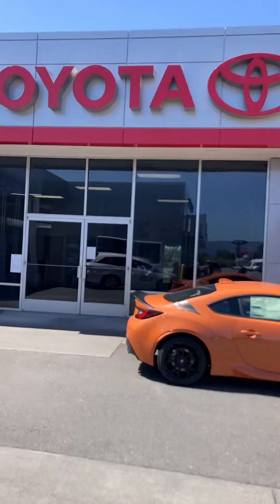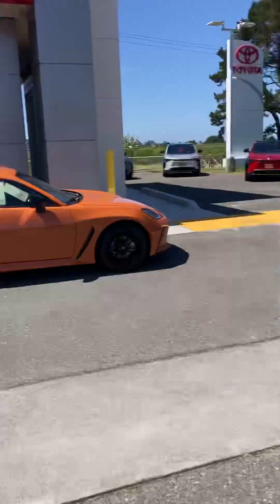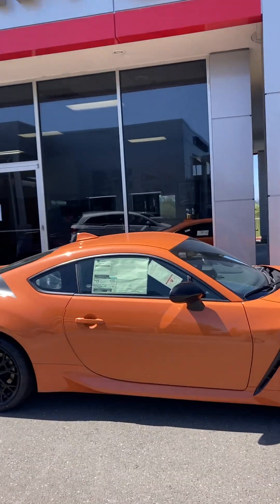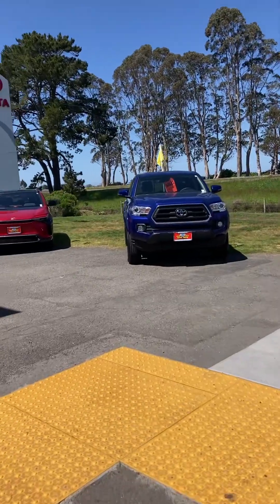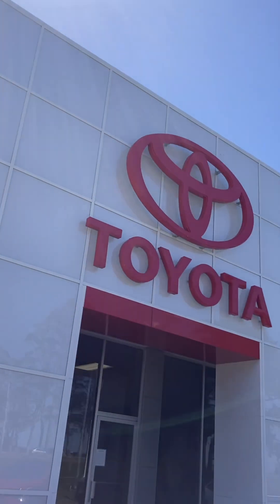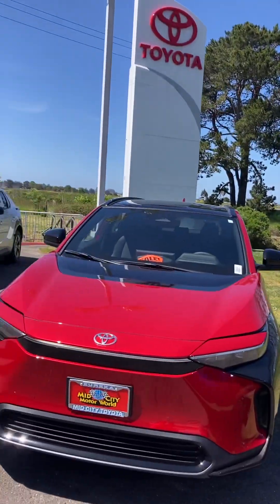Hello ladies and gentlemen, Austin Alley here at Mid City Motor World in Eureka, California. That's the Toyota showroom, and usually right there, right inside that window, is where you will usually find me. This is what you will see from Highway 101 — there's Highway 101 over there.